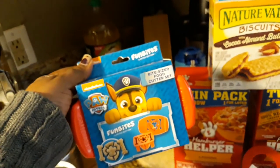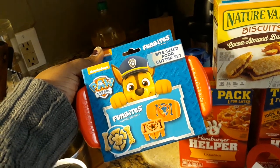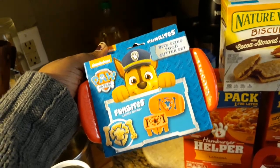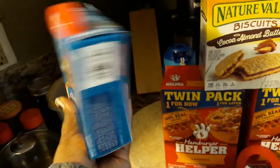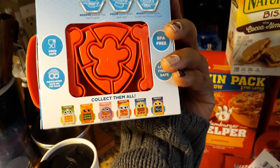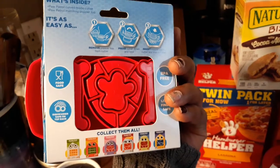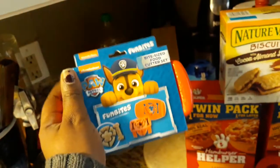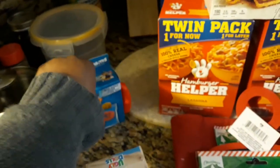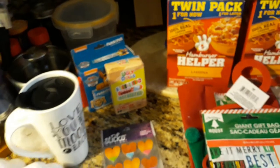And then I also got my son this Fun Bites Paw Patrol — it's basically a bite-size food cutter set. It says collect them all, and I wonder if you can use these on cookie dough. I'm going to try to test it out, and if so, then we're going to make sugar cookies and use that for that as well.